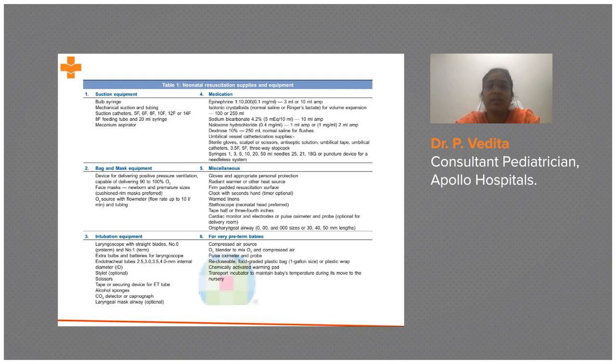The radiant warmer must be well prepared and preheated — it should be heated at least 10 to 15 minutes prior to delivery. A firm padded resuscitative surface and a clock with a seconds hand are essential, because every second counts during the golden minute and everything must be documented within the time frame. Warm pre-warmed linen, a stethoscope, tape, and a cardiac monitor are also required.